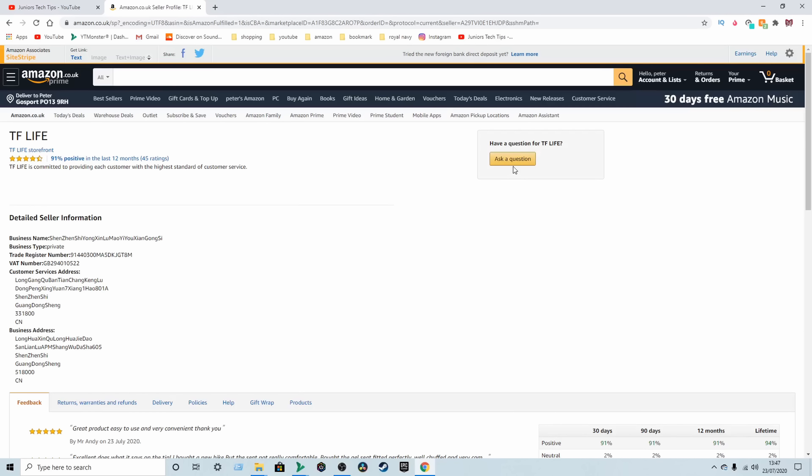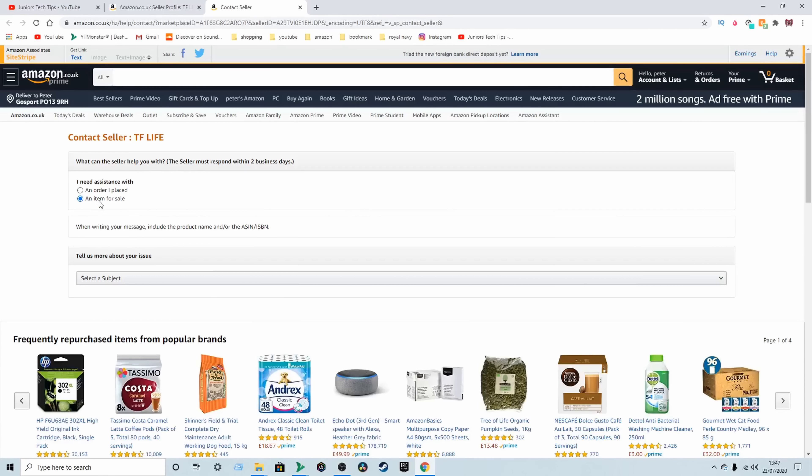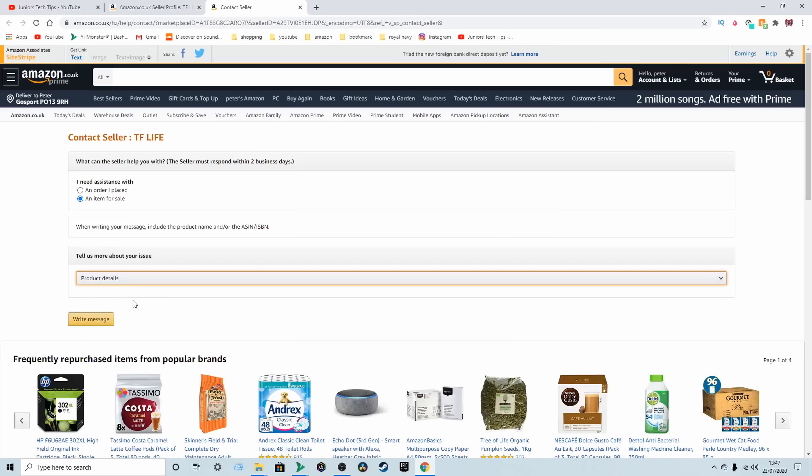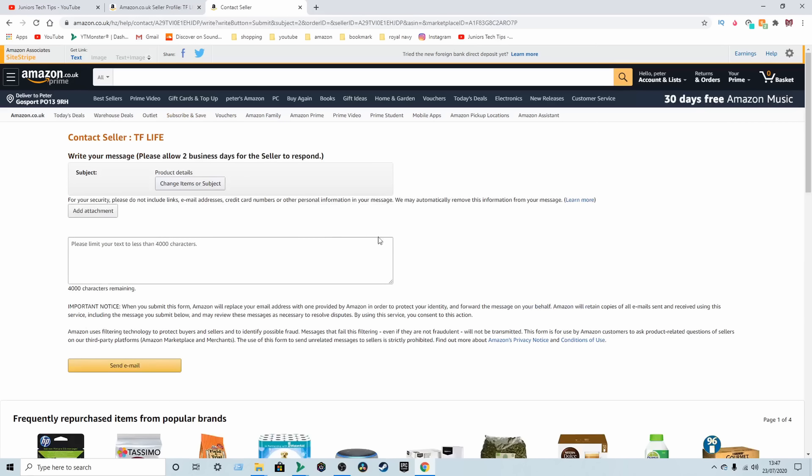Here's one — as you can see at the top, it's not sponsored and it's only got four five-star reviews. Just a simple gaming headset with surround stereo and LED lighting. We're going to click on this and have a look around.